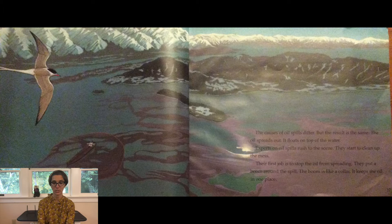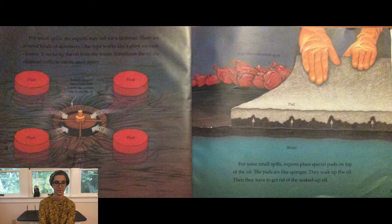Experts on oil spills rush to the scene and start to clean up the mess. Their first job is to stop the oil from spreading. They put a boom around the spill — the boom is like a collar that keeps the oil in one place. For smaller spills, the experts may call for a skimmer. One type works like a giant vacuum cleaner — it sucks up the oil from the water. Sometimes the oil the skimmer collects can be used again.